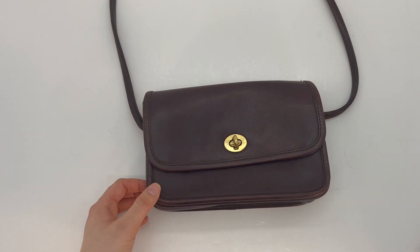That is the Compartment Bag Small. I just listed her in our Etsy shop — if you're interested, I will leave the link below. I hope you guys enjoyed this bag. Take care, and I'll see you in our next video.